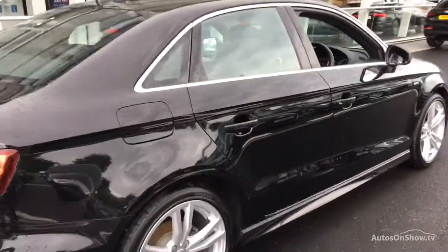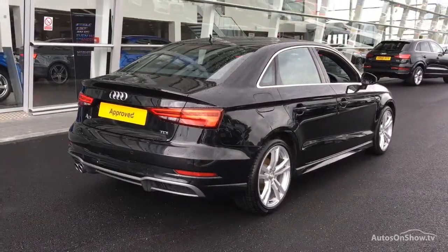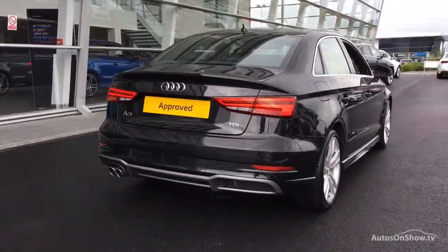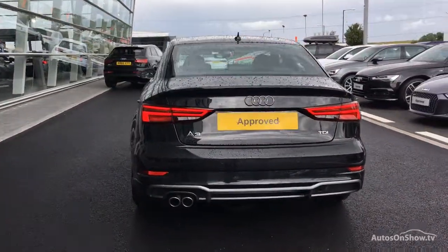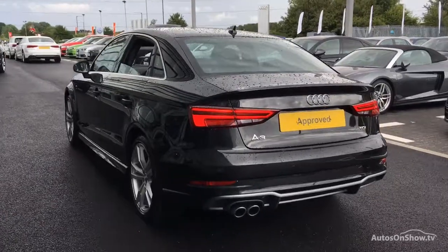Each car is subject to 45 stringent mechanical, interior, and exterior inspections. Only when it has passed all these will we move on to a thorough road test. Any dents,